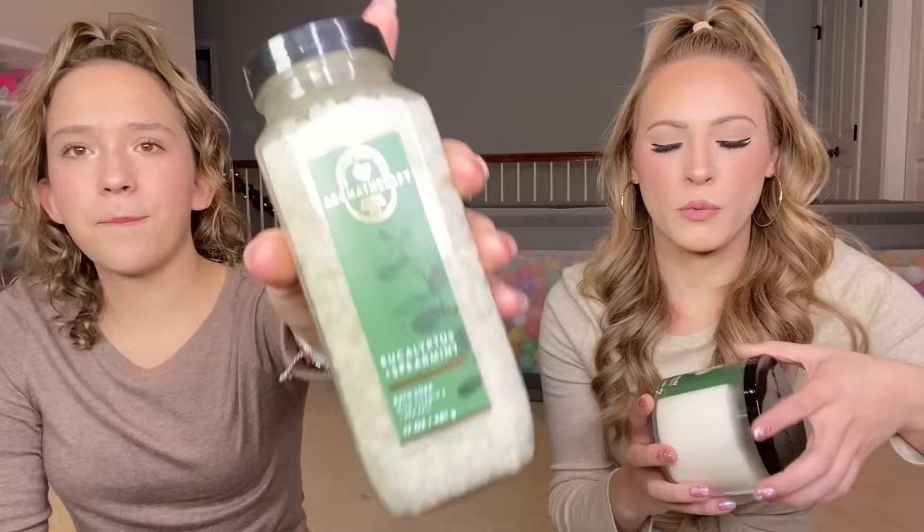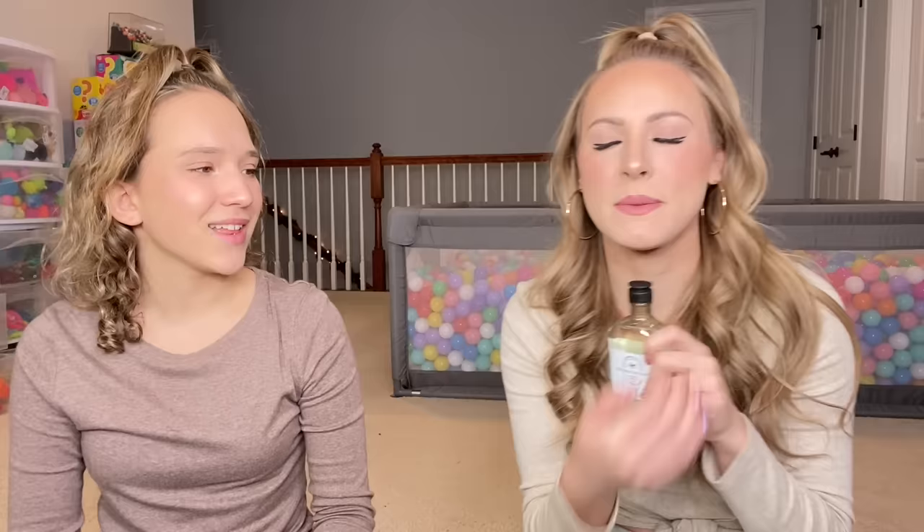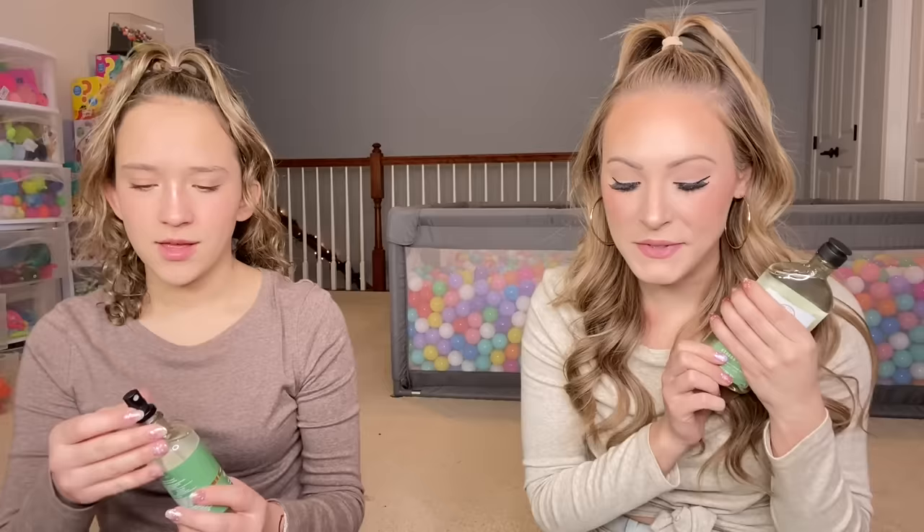From Bath and Body Works — love this store — the stuff I got was actually a gift for my brother Scott. I told him here's part of your gift but you have to give it back temporarily for the haul video. We got all things in the stress relief line: the stress relief bath salt, the eucalyptus and spearmint stress relief candle, the pillow and body mist, and the foaming body wash. He was so excited about it — I'm really jealous I can't keep these.